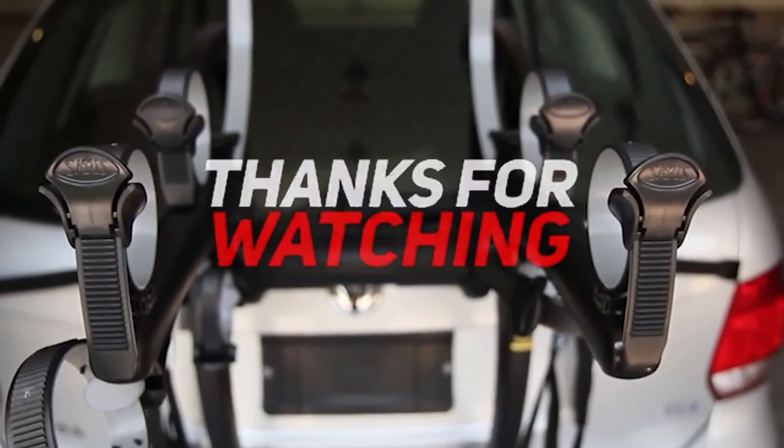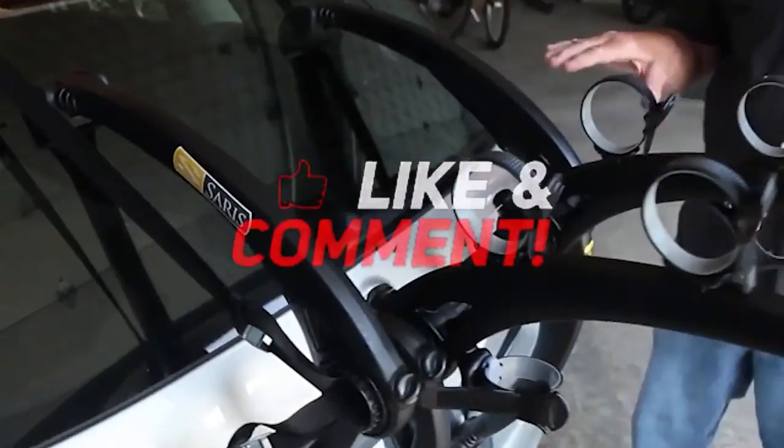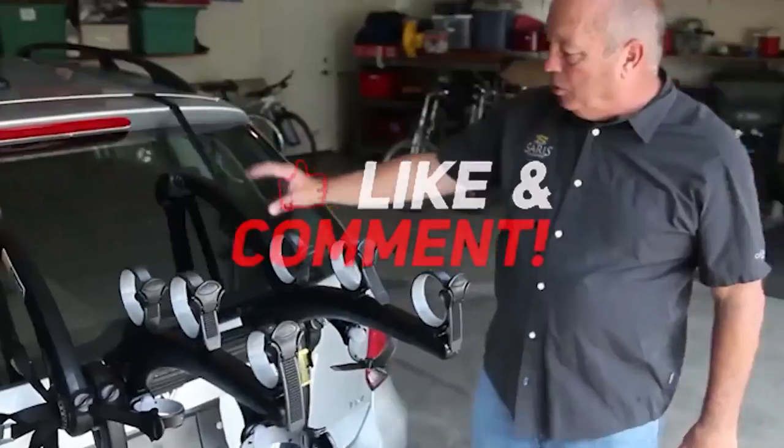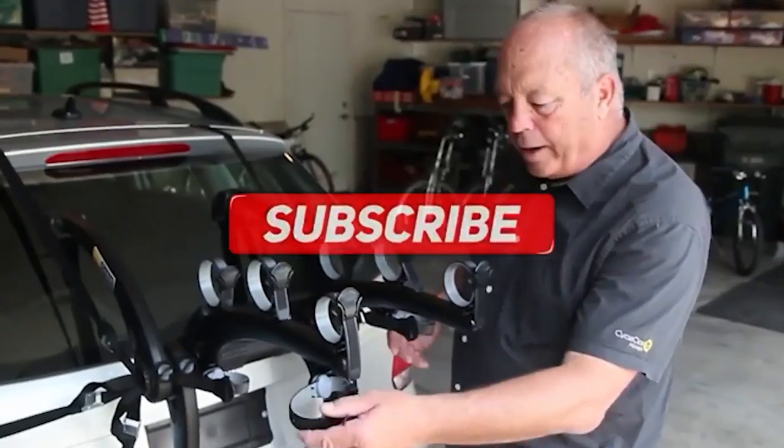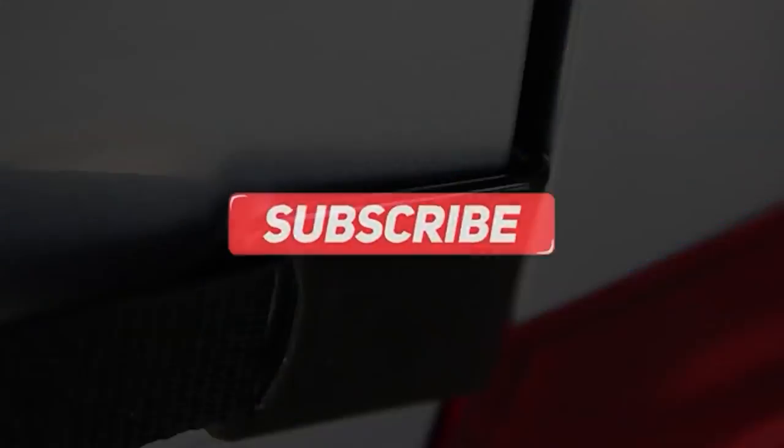Thanks for watching and that's all for this video. If you liked this video and it helped you out in any way, please give the video a like and hit the subscribe button. Hope to see you guys in the next video — until next time, I'll see you later.